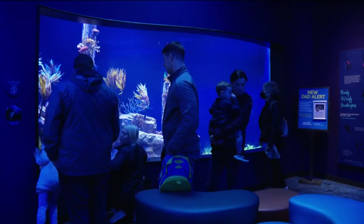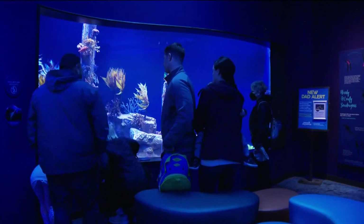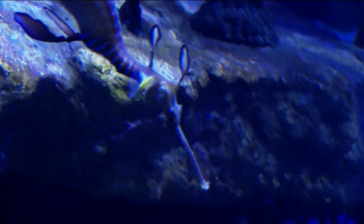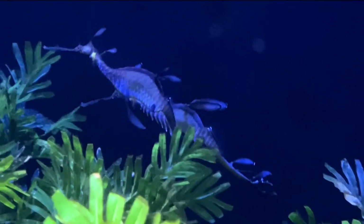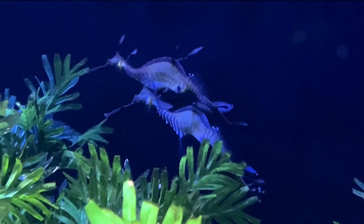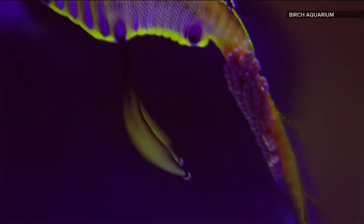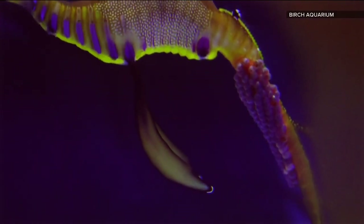Let's take you back to how all of this excitement at Birch Aquarium began. Of the 16 weedy sea dragons in this exhibit, there was a female who took a liking to a certain male. They were swimming together side by side, mirroring each other, shimmying, moving away and coming back again — almost every day for a while — until finally they decided this was the time and he was the right guy.